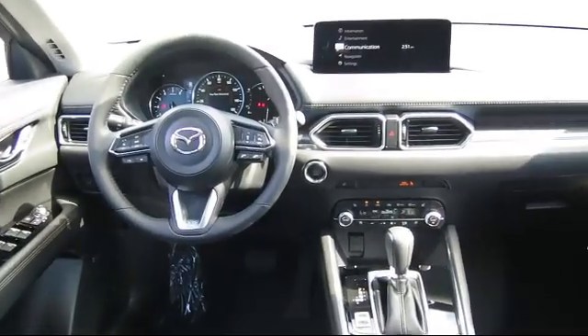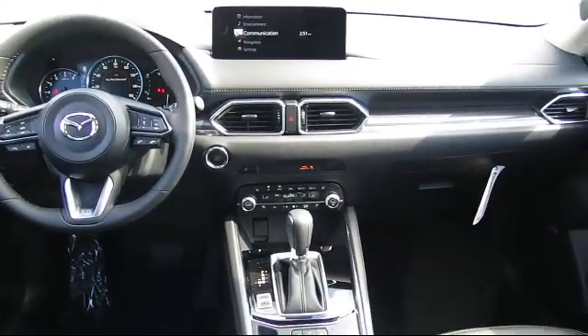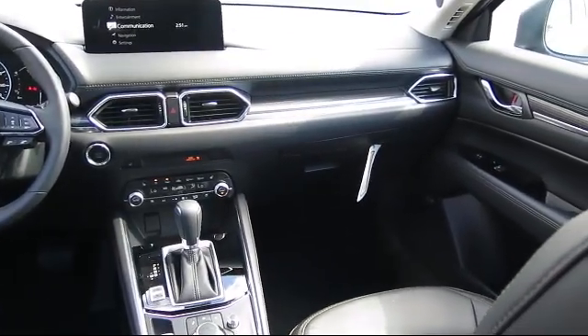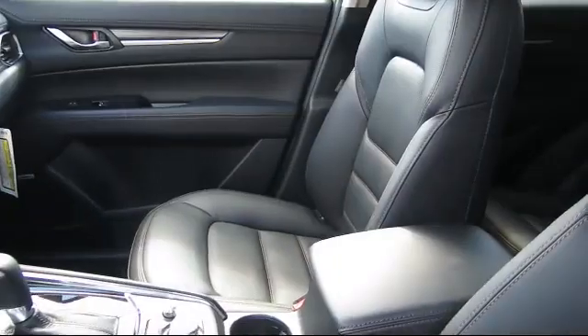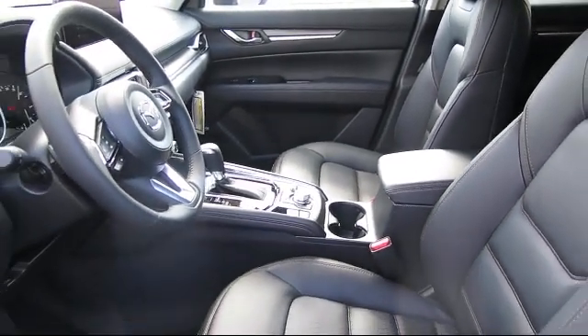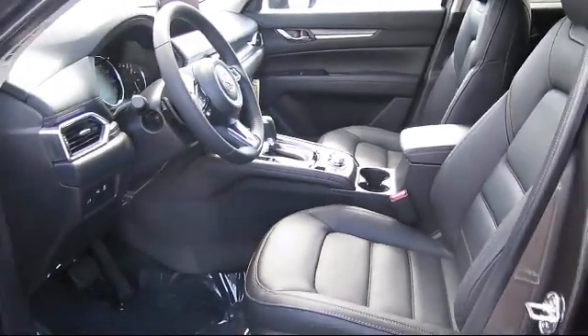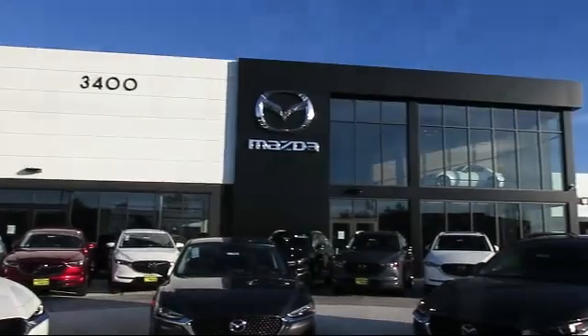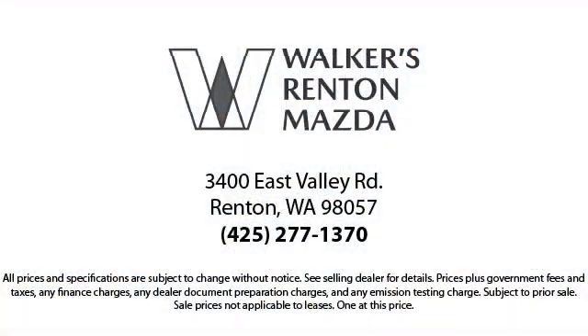At Walker's Rent and Mazda, one of our friendly and knowledgeable sales associates will help you find the vehicle that's just right for you. We know that you have high expectations, and our dedicated staff of Mazda enthusiasts is eager to share its knowledge and enthusiasm with you — from our factory trained mechanics to our friendly sales team. Walker's Rent and Mazda: real value, real people, real simple.